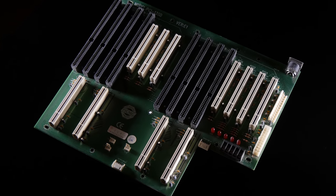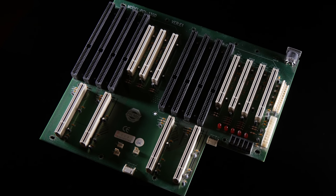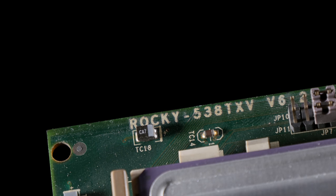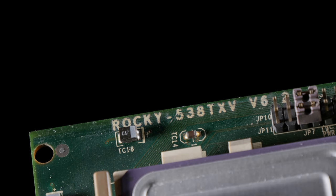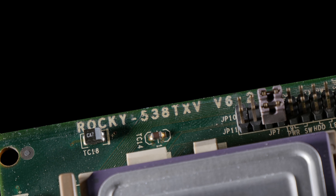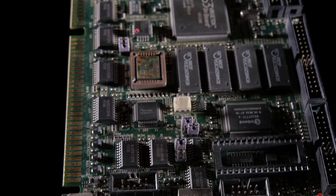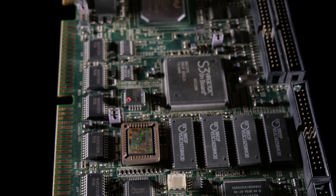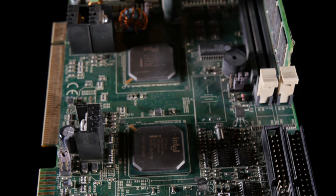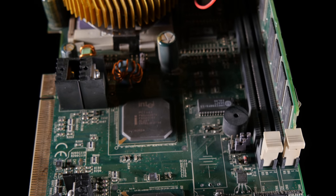These backplanes can be active or passive. This is a passive backplane, so it has very few components, and the SBCs are controlling the expansion card buses. This came with two SBCs — the Baraki 538 TXV. It supports Pentium MMX up to 233MHz, or an AMD K5 or K6 processor, or a Cyrix 686 processor.